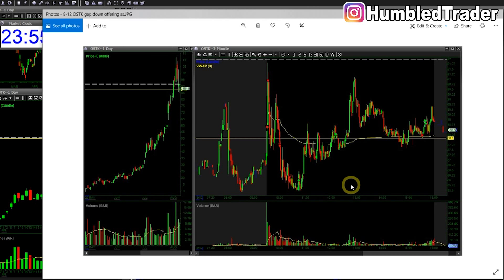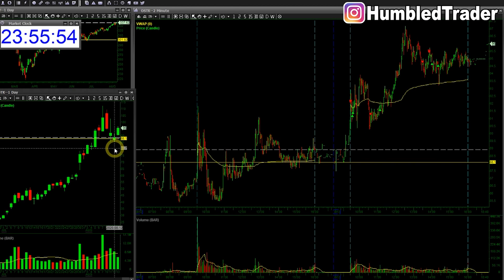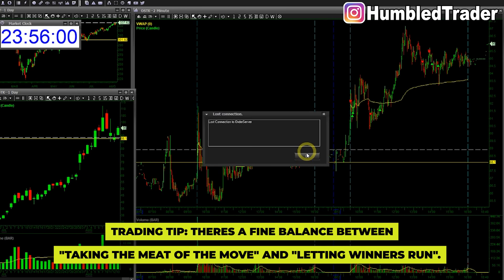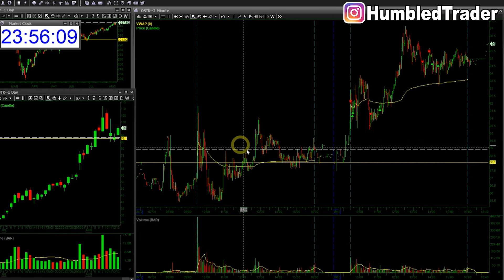I was looking for the flush of $85. If we can break down the low of the day, you can see on the daily there's a lot of room down to $80 and even lower. The offering price was $84, so there's definitely potential downside. But I stayed a little bit too patient and gave back a lot of unrealized profits near the end of the day.